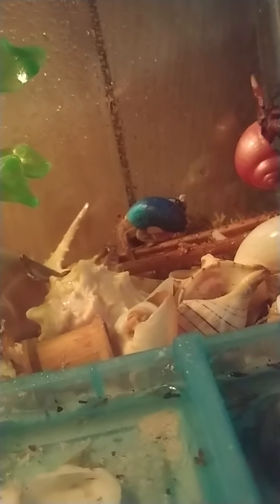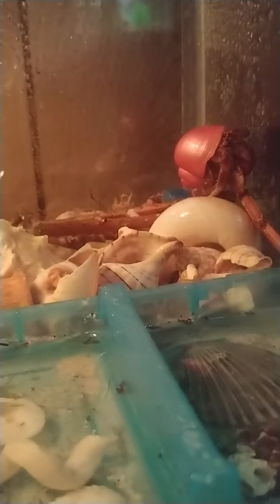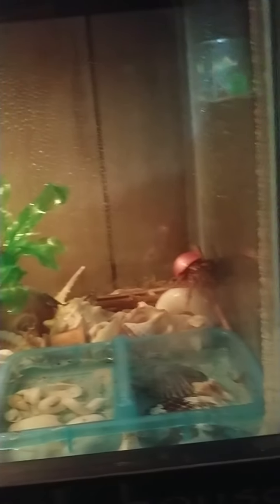Hello hermit crab people, there's my babies! They're two different species — we've seen that before. I'm calling her a 'she' — she is a purple pincher, and he is very pale so I'm just going to call him a hermit crab. I think he might be a tree crab, I'm not sure. We just got done with a tank change and it's set up a little differently.